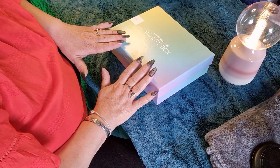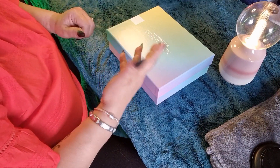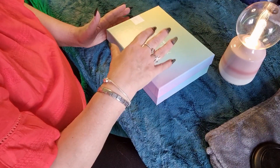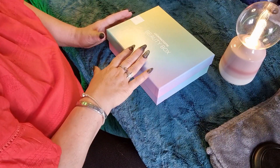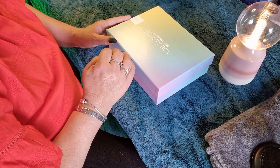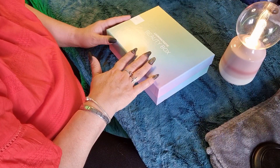I pay £13 a month for my Look Fantastic subscription because I do a 12-month rolling subscription. If you just wanted a one-off box — say if you saw this video and liked this box — it would cost you £15. I do have a referral link in the description box below where you could get some money off your first box.